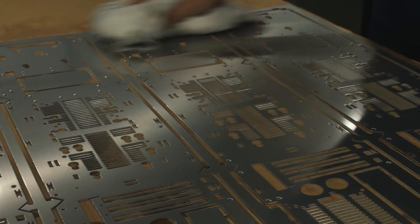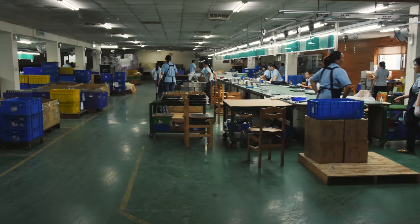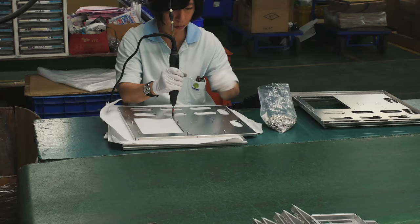Now here we're on the assembly line. Once they get all the pieces made in the factory, they come up here and then they put them together and get them ready for packaging so that they can put them in the box and then send them to you guys.